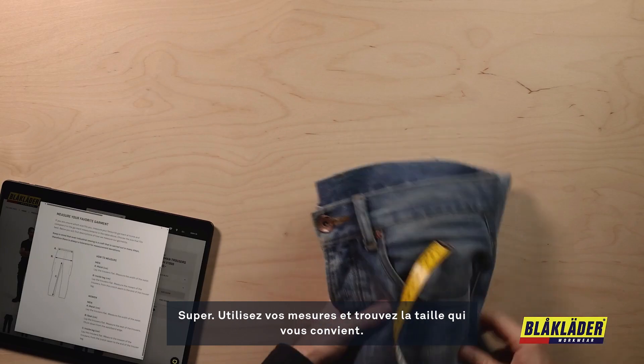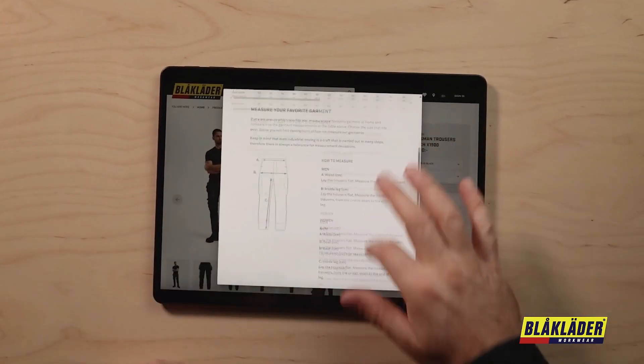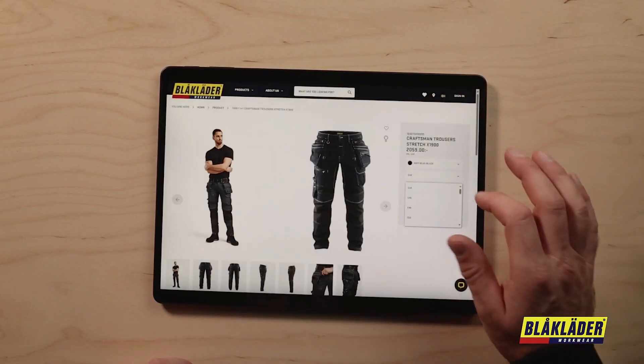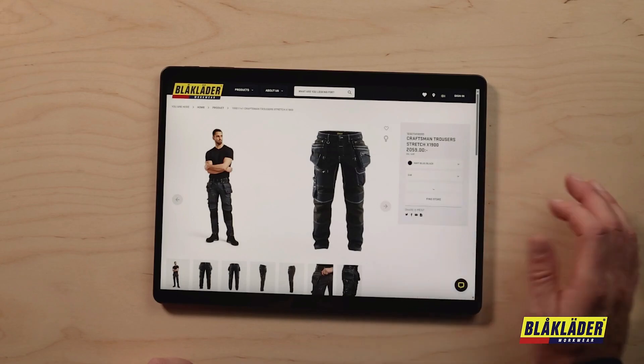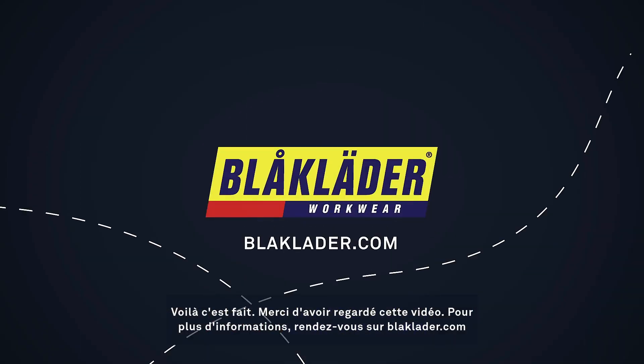Use your measurements and find the right garment for you. Thanks for watching — for more information, go to blåkläder.com.